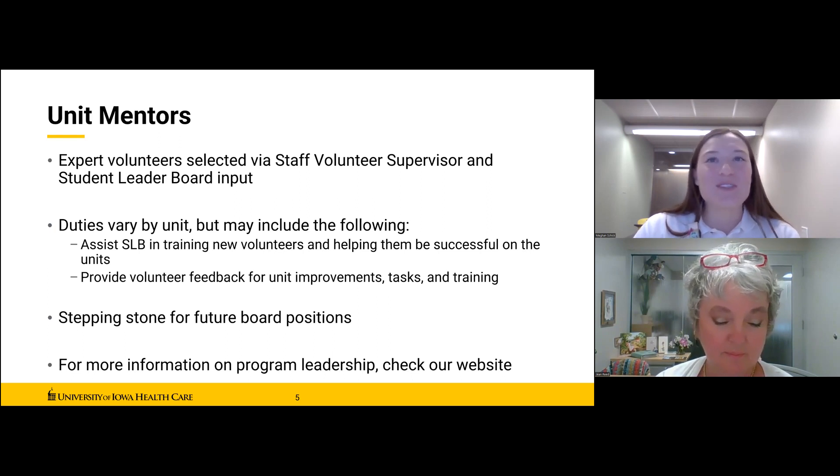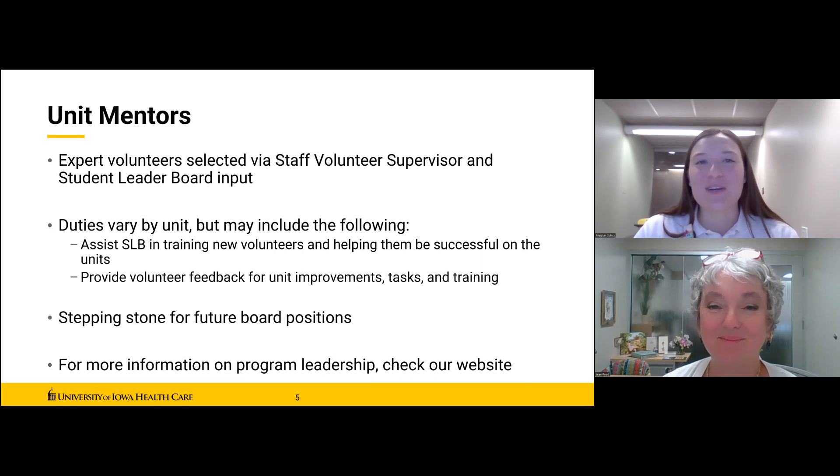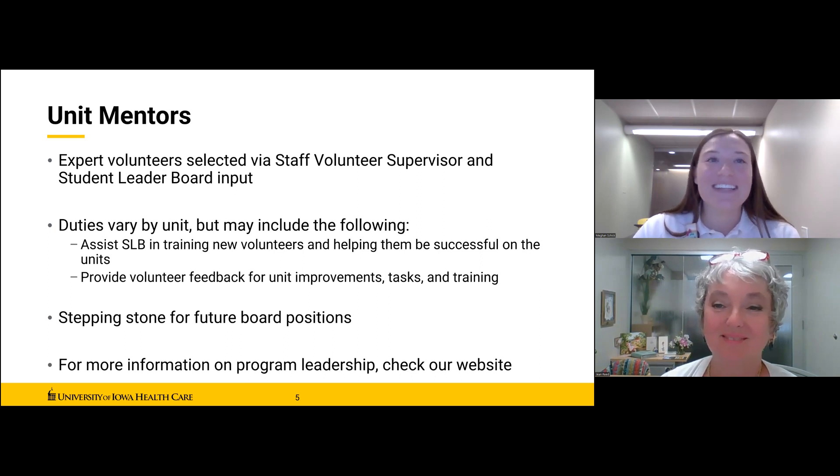I'm sure there are some future mentors and student leader board members watching this right now. Applications for both the student leader board and mentor positions are available on our website, along with more information about these leadership roles. If you have questions or are interested, please feel free to contact your SLB coordinator or our office.